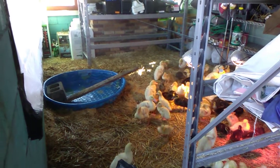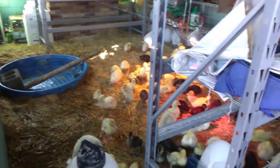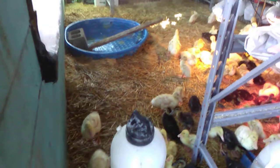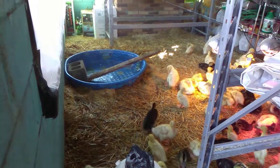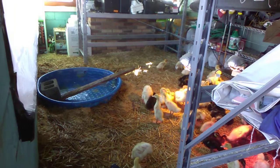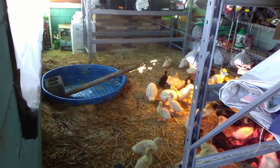Good morning everybody, it's March 18th and we've been a little busy. The little babies are getting bigger and bigger as we go by and they're going through water like crazy. So we've expanded our baby duck room and as you can see, we've gotten them a pool.